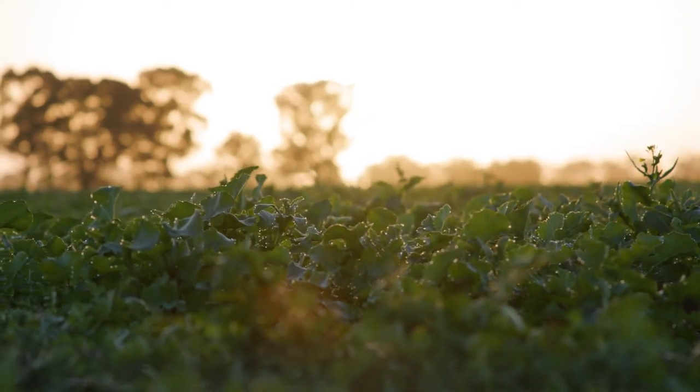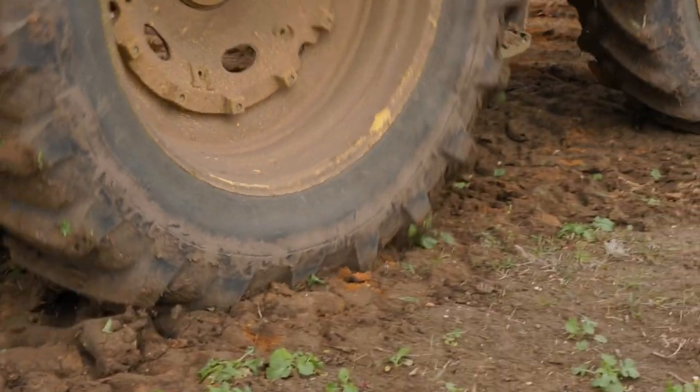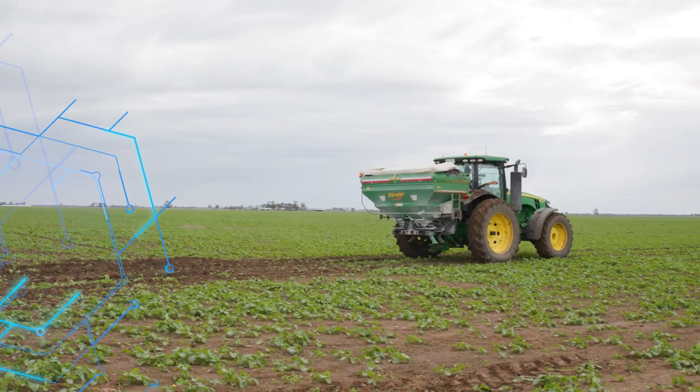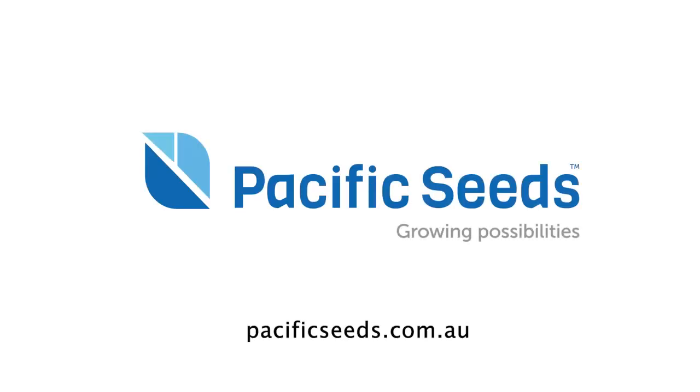This leading-edge technology, on top of impressive consistent yield results, makes the new generation of canola hybrids a revolution for growers around Australia. Learn more at pacificseeds.com.au